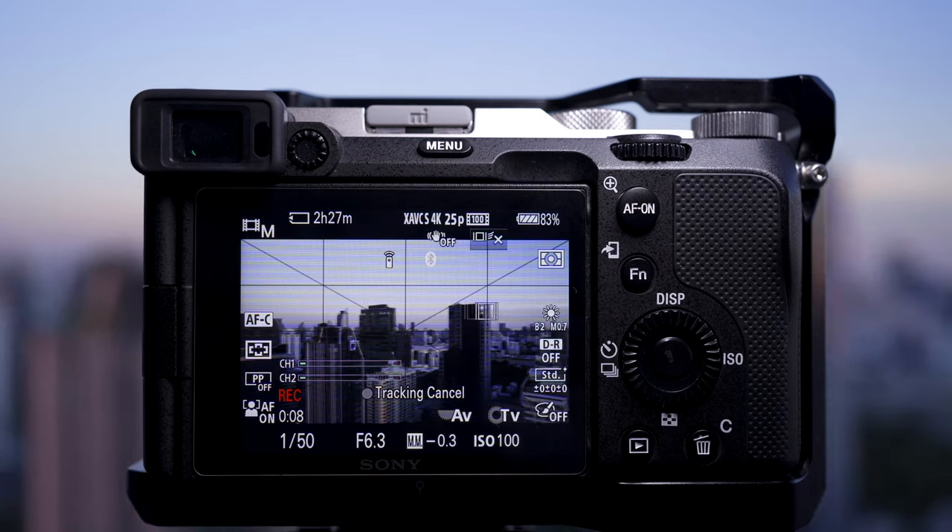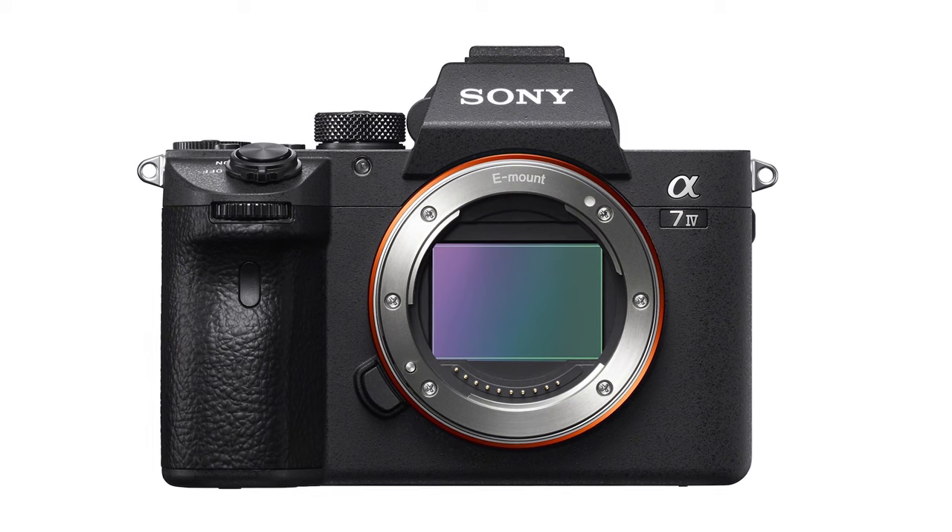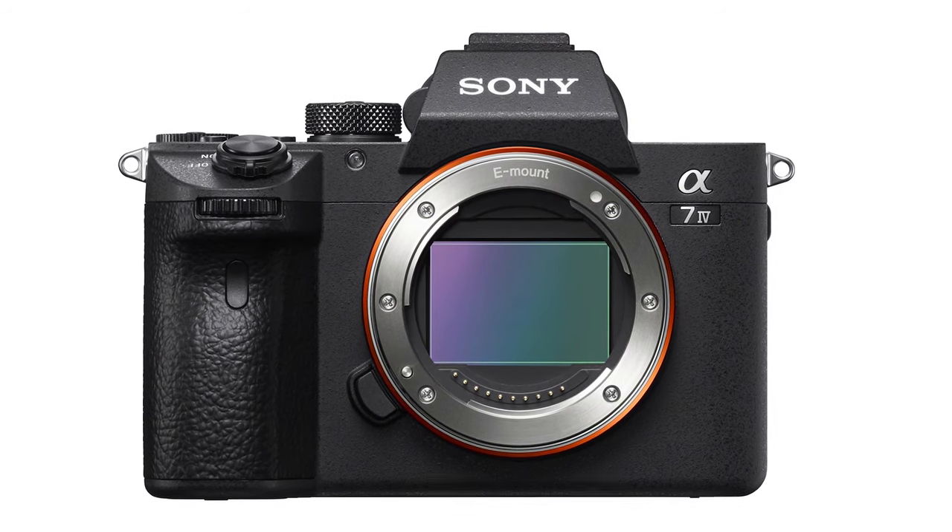It doesn't happen all the time but it happens every now and then, and I absolutely love this focusing system. It works in both photography and videography, and it really is a game changer. I can't wait for the a7 IV to come out — I'm pretty sure it will have that, and hopefully an even better version.